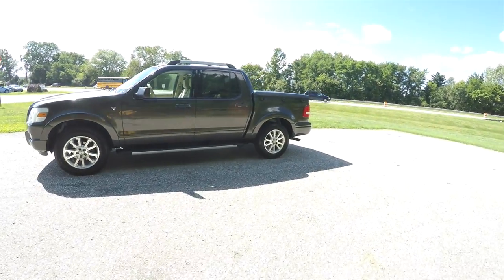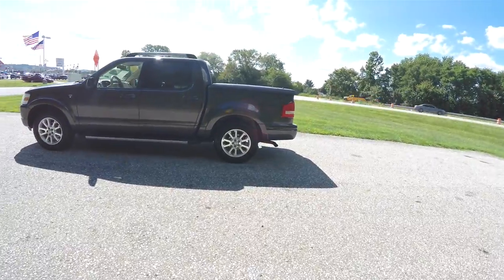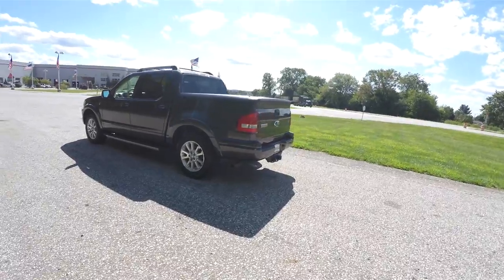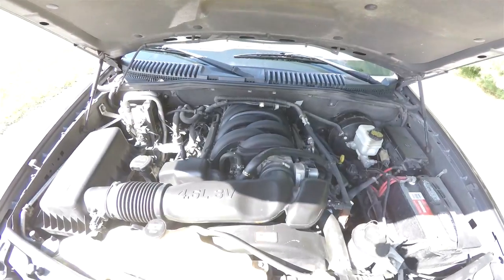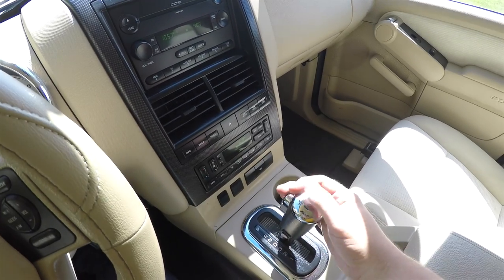This Sport Trac is in dark stone clear coat metallic. It has the camel premium cloth interior. It is four-wheel drive, powered by the 4.6 liter modular three valve V8 engine, and has a six-speed 6R automatic transmission.